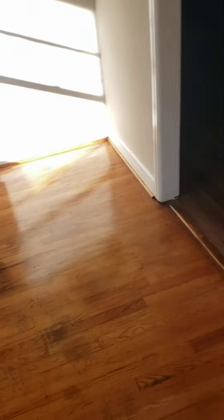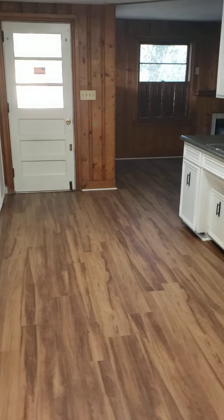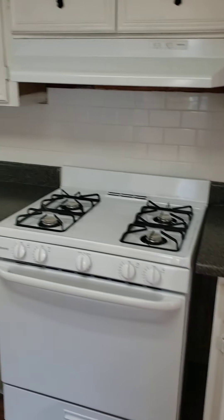Look at these floors, y'all. Aren't these beautiful? We'll turn some lights on so y'all can see a little better. It's our kitchen.